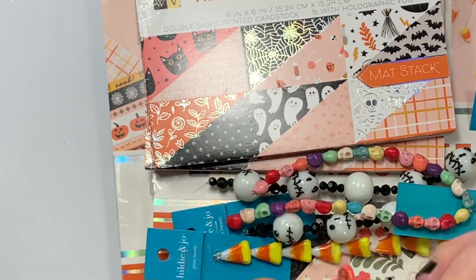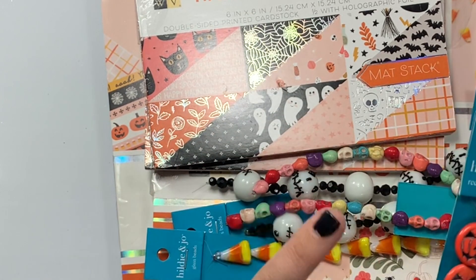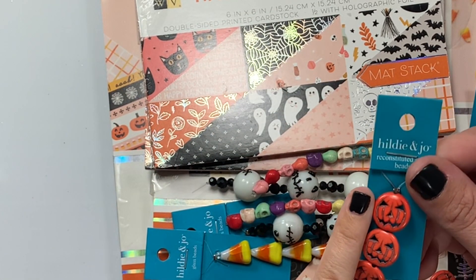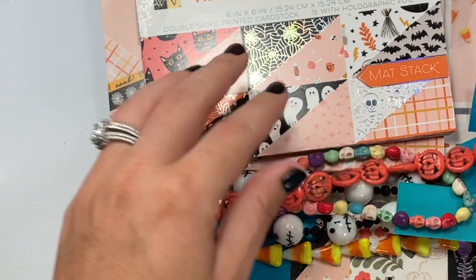Same with these — I have some that were gifted to me and they were just big, like quarter-size massive. But these guys are small and tiny — so cute. Little jack-o-lantern face.